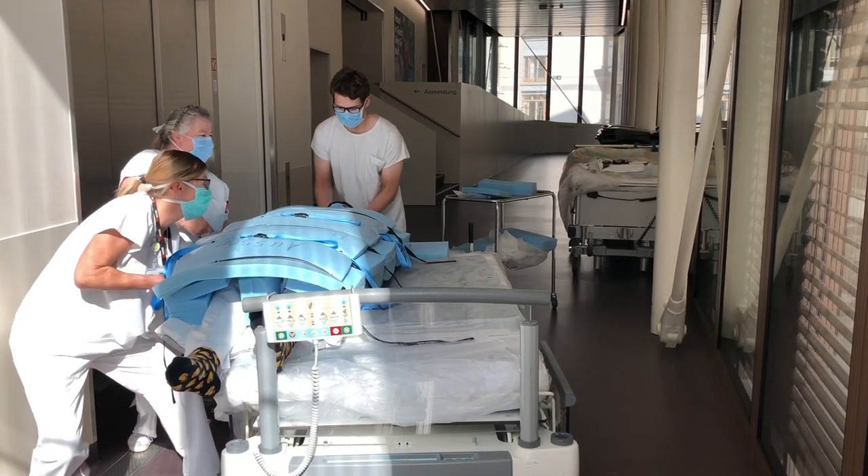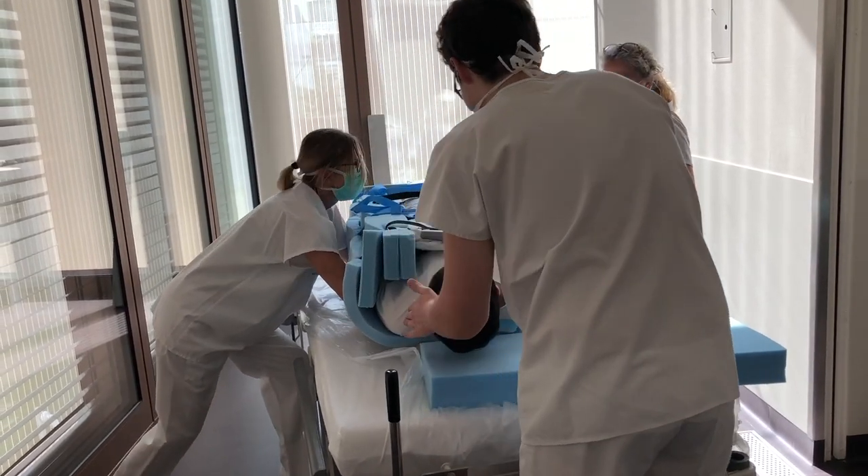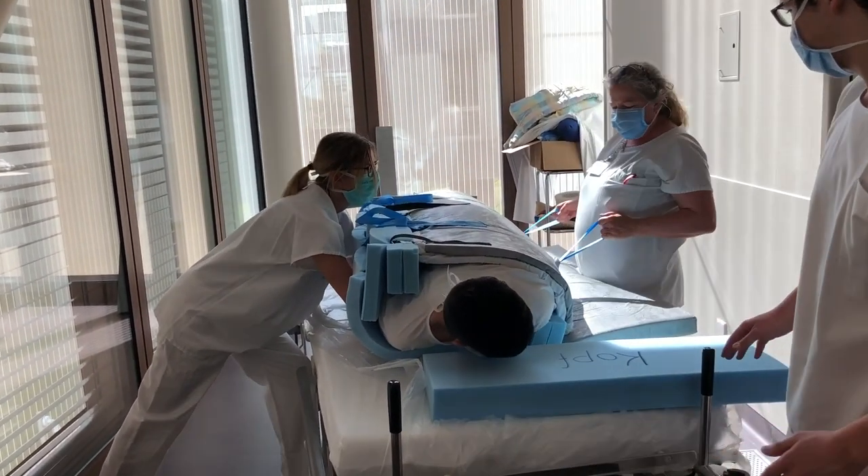Initial testing by medical staff at University Hospital Zurich confirmed that the number of medical staff required was reduced from five to three.